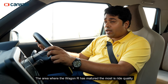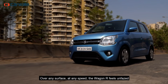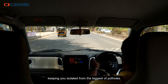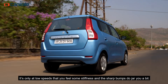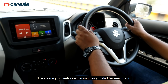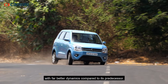The area where the Wagon R has matured the most is ride quality. Over any surface, at any speed, the Wagon R feels unfazed and the refined suspension simply goes about its job, keeping you isolated from the biggest of potholes. It's only at low speeds that you feel some stiffness and sharp bumps do jar you a bit. The steering feels direct enough as you dart between traffic. The stiffer and lighter chassis has endowed the new Wagon R with far better dynamics compared to its predecessor.